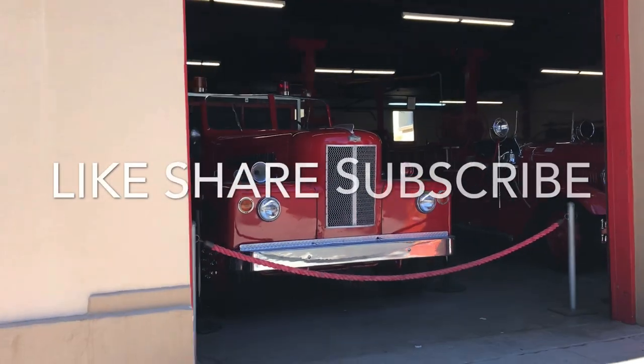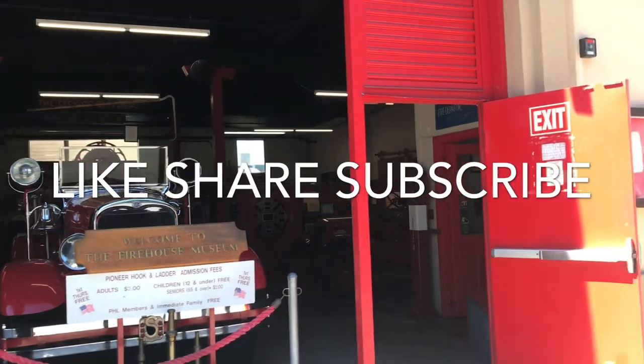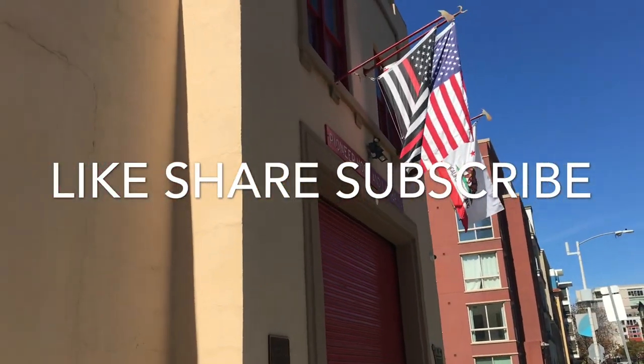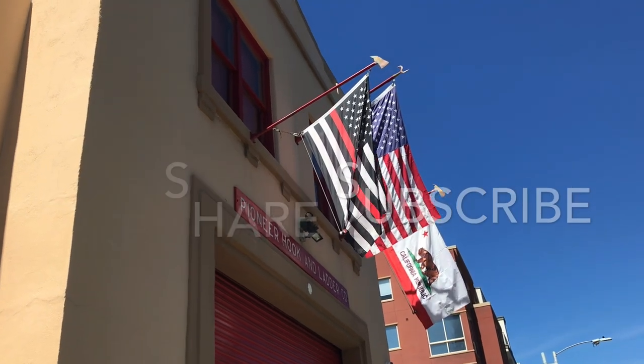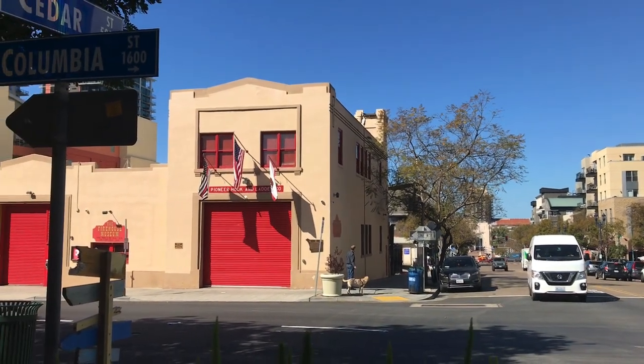If you enjoyed this video, help this channel grow for free. Click like, share this video with others, and remember to click subscribe. Thanks for watching San Diego Review.